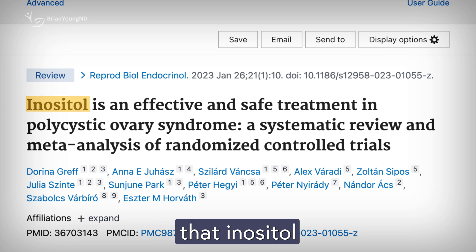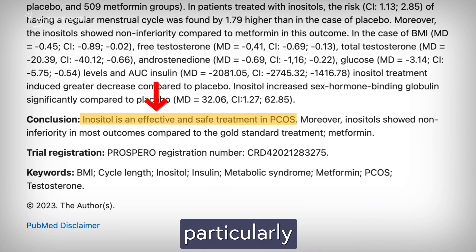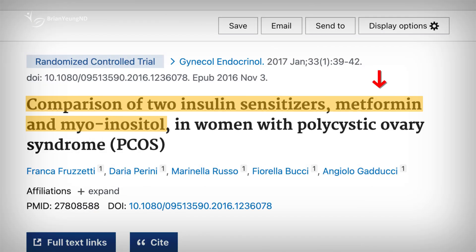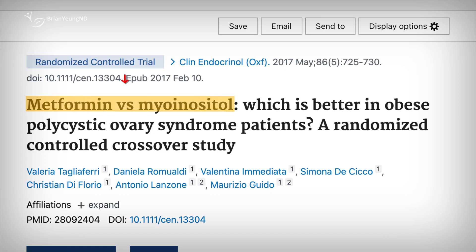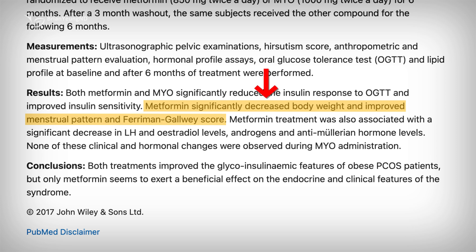Research shows that inositol can offer significant benefits for women with PCOS, particularly when it comes to managing blood sugar levels. In fact, some studies suggest it's just as effective as metformin for this purpose. However, metformin still tends to outperform inositol for other symptoms, like promoting weight loss and regulating menstrual cycles.